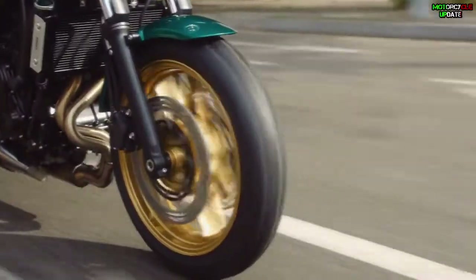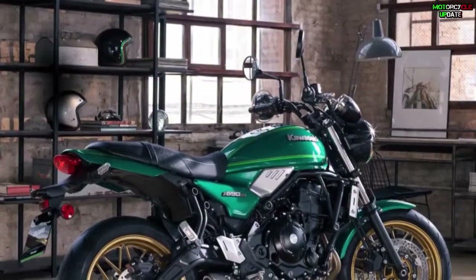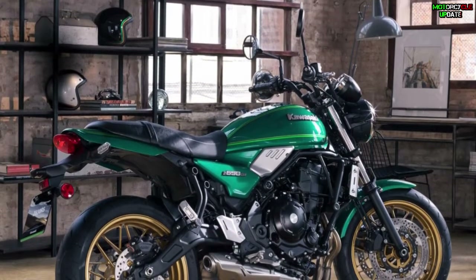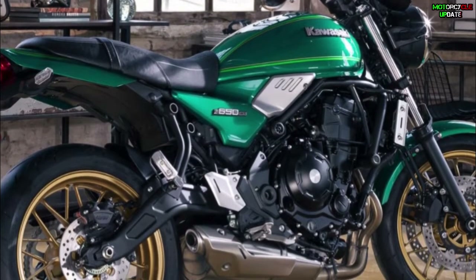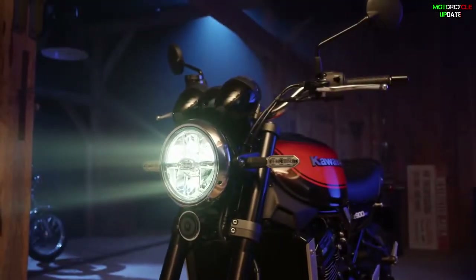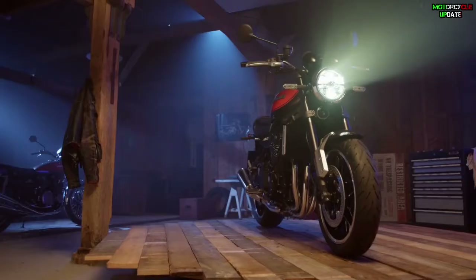Hello brothers, I hope you are in good health. The Kawasaki Z650RS 2022 has been officially launched by the Japanese automaker for the first time in the European market. The Kawasaki Z650RS is considered a junior of the Z900RS, with a classic retro design mixed with timeless modernity.